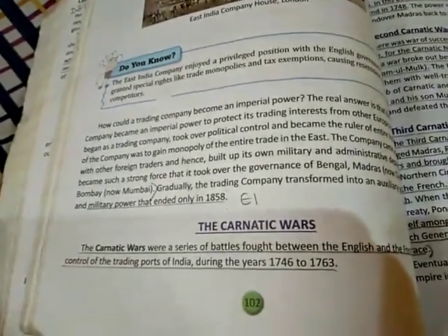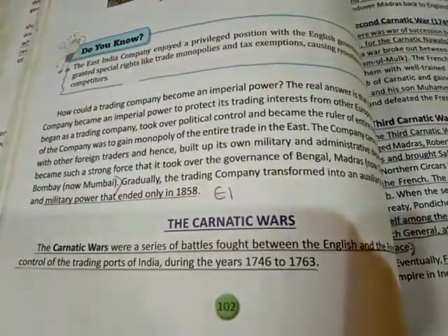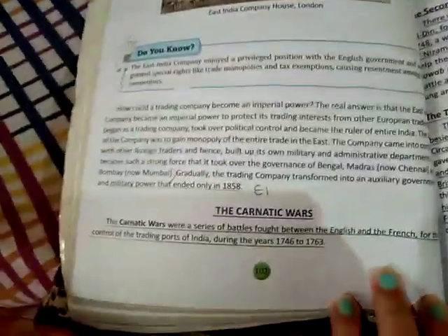Good morning students. In the previous video we started the new chapter — establishment of company rule in India, chapter number nine. We studied how Vasco da Gama discovered India, and how Europeans were trying to establish their trade in our country, and slowly Britishers gained political control also.